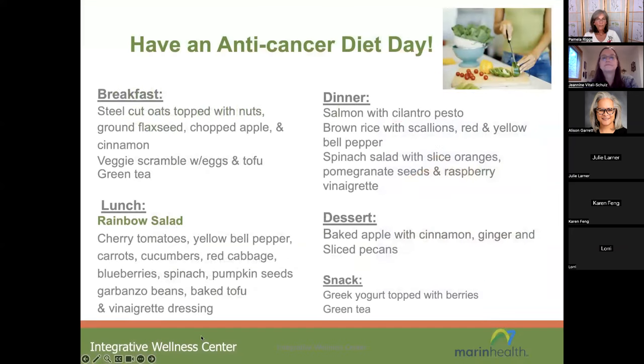We'll leave you with a sample anti-cancer day of eating. Breakfast: steel-cut oats with some ground flaxseed, or a veggie scramble with eggs and tofu. Lunch: a colorful salad with cherry tomatoes, yellow bell pepper, orange carrots, red cabbage, and blueberries — getting all the colors — with plant protein from pumpkin seeds, garbanzo beans, or baked tofu with a nice vinaigrette dressing. Dinner: omega-3-rich salmon with brown rice and a spinach salad with sliced oranges for folate. For dessert, a baked apple with cinnamon and ginger. For a snack: Greek yogurt with berries and a nice glass of green tea.